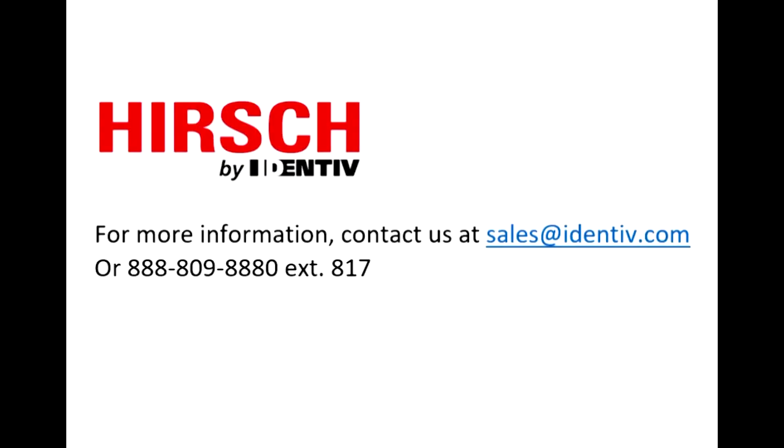So there you have it — as promised, easy to install, easy to use, and lightning fast. To learn more or start down your path to FICAM compliance, reach out to us at sales@identiv.com. We'll be happy to help.